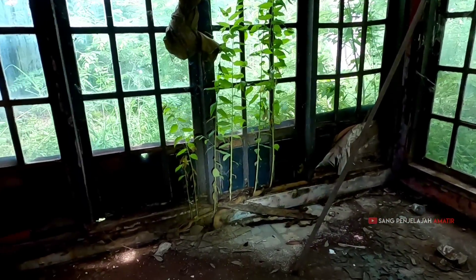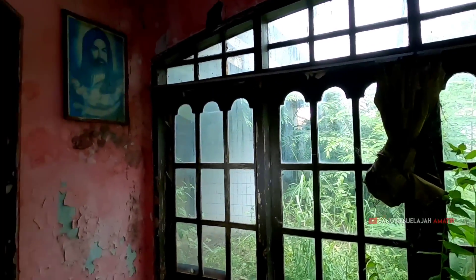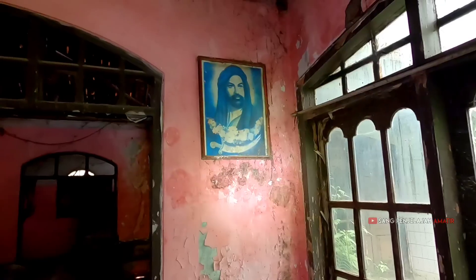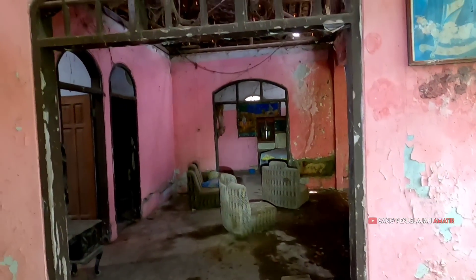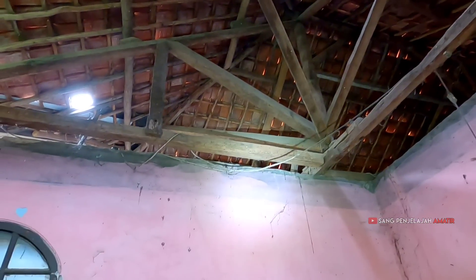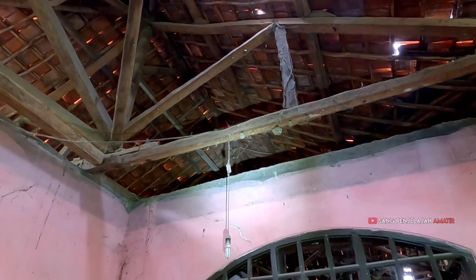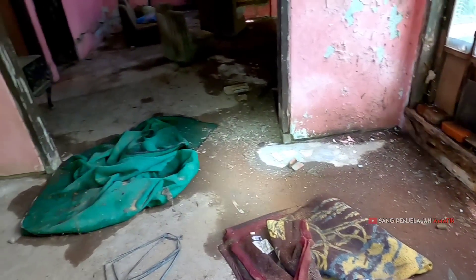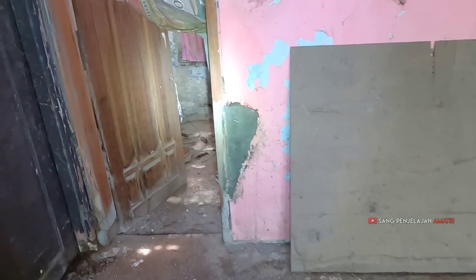Udah tumbuh tanaman kayak gitu. Ada lukisan — tau nggak kalian itu siapa namanya? Plafon-plafonnya ini nggak ada, teman-teman. Mungkin dulunya nggak pakai plafon, atau karena udah lebih dari 20 tahun jadi plafonnya sudah nggak ada lagi di bawahnya.